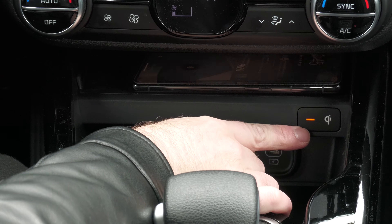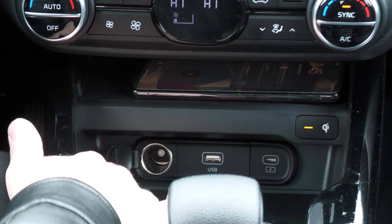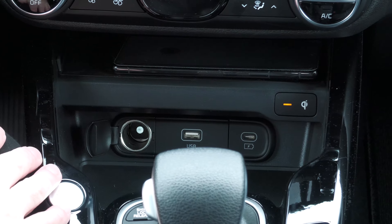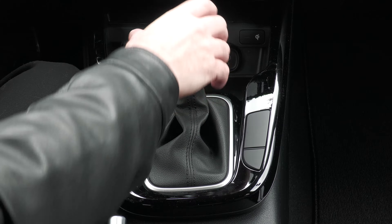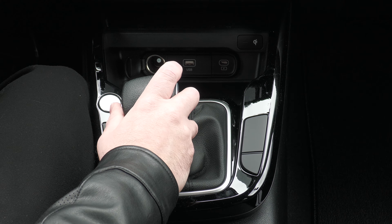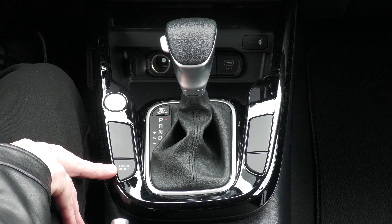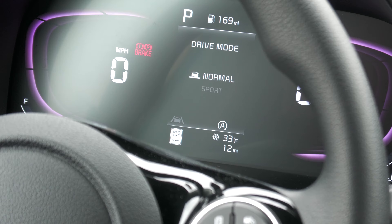You have your tactile AC controls down below the infotainment. There's a wireless charger — when it lights up, I know my phone is charging. There's also a 12-volt charger, a USB port, and a USB-C port, as well as a little storage container. You have a typical automatic shifter — park, reverse, neutral, drive — and you can shift it over into sport mode.